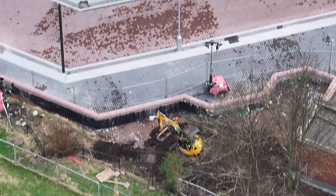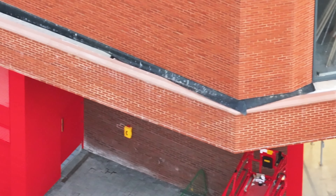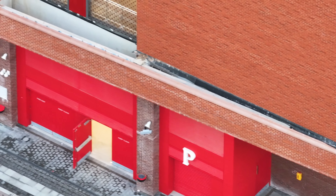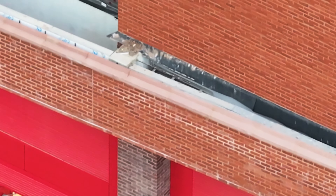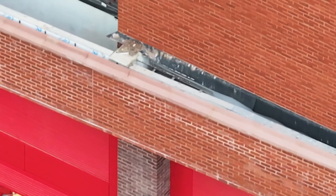There's a scissor lift there that's been working underneath the stand. I think they've put some kind of felt around the bottom of the brickwork there. And we can see this section here is being sorted out.